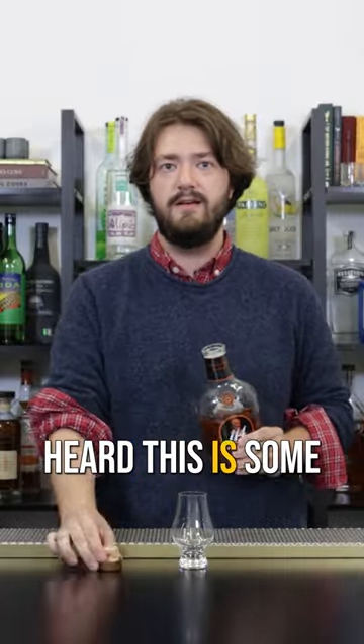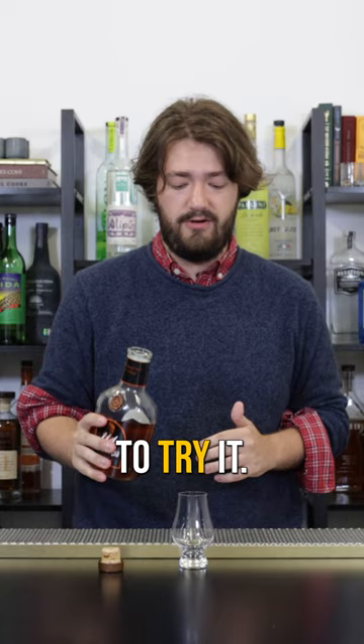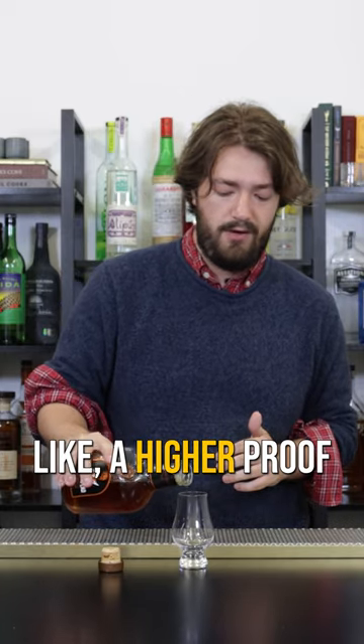Despite this bottle's old man looking, unflashy appearance, I've heard this is some really good stuff, so I'm really excited to try it. I'm a big fan of a higher proof bourbon.